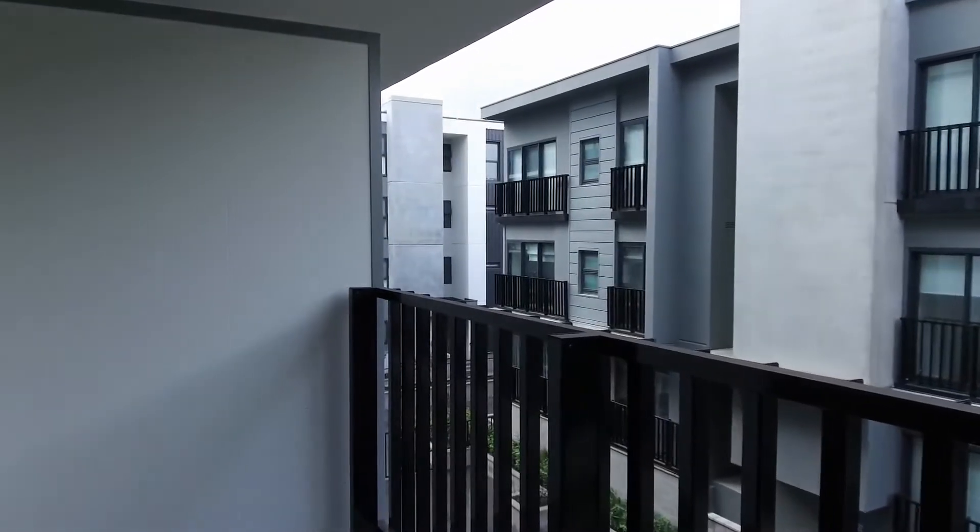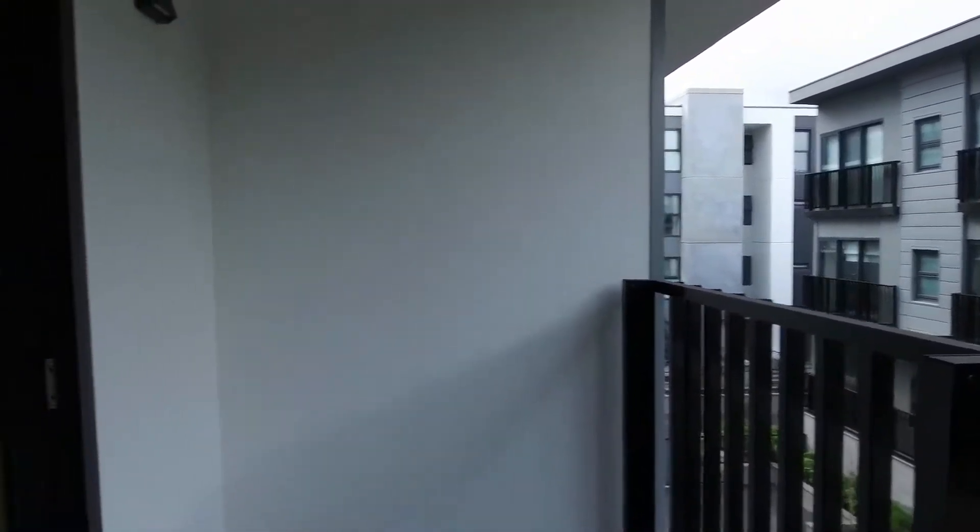This is Jeremy Faye from Melbourne Real Estate. Today I'm taking you through 213/12 Olive York Way, Brunswick West.